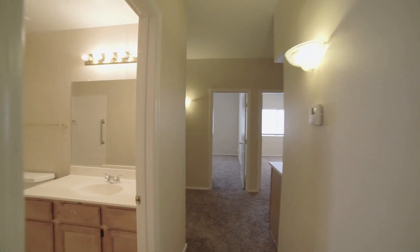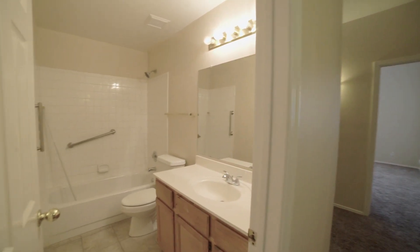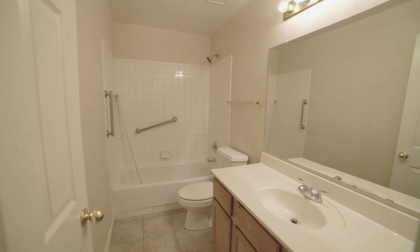Here we have a full bathroom with a single-sink vanity, toilet, and tub-shower combo.